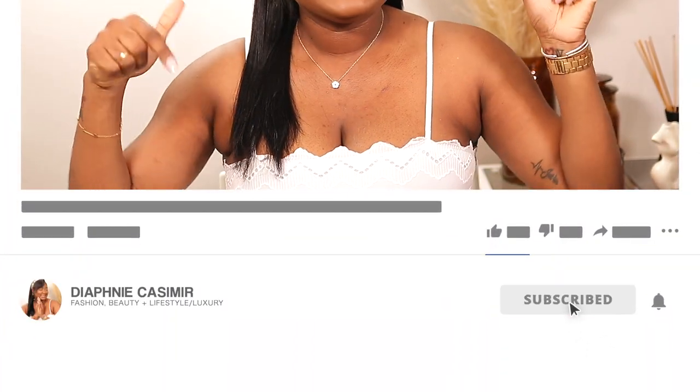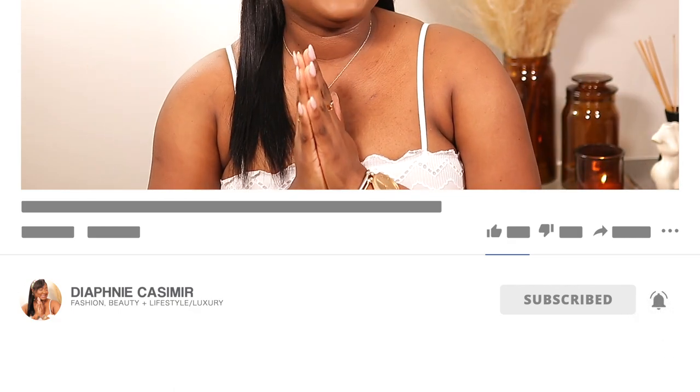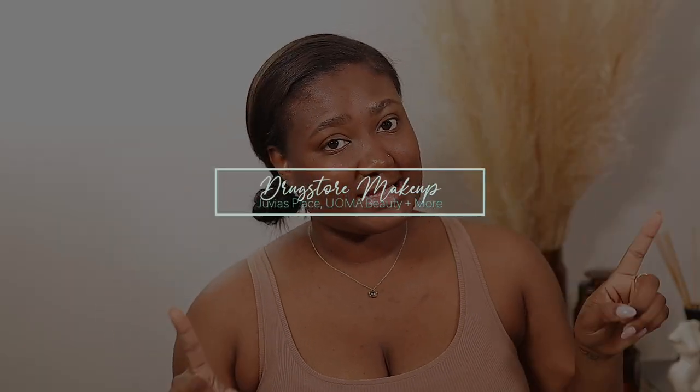Don't forget to like, comment and subscribe down below and join the family. For this look I'm mixing high and low pieces — I am super excited. Now enough talking, let's get into the makeup. I'm super excited for this video because I haven't done a drugstore affordable makeup tutorial on my channel for so long.